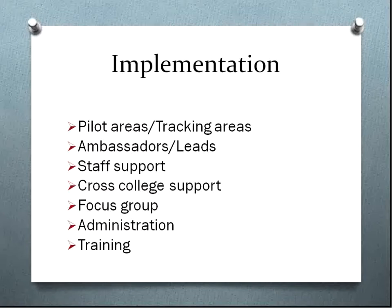We piloted the full e-portfolio in specific areas — those where students are at a distance, such as our electrical areas, and those where students would have easy access to the internet, such as business admin and ITQ students. We encouraged leads within our own centre — specific people who are, if you like, our ambassadors. They lead the process, they are very enthusiastic about taking this forward, and they disseminate their knowledge and how they've implemented it to other people in the centre, and that's working very well.